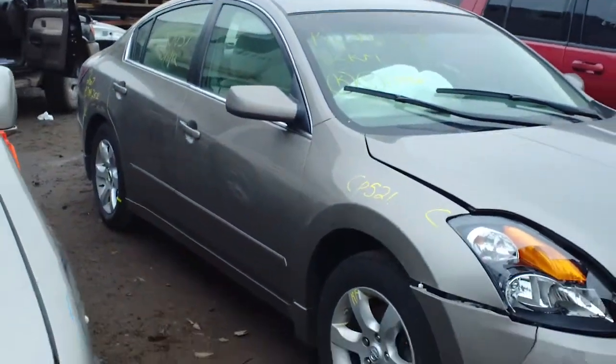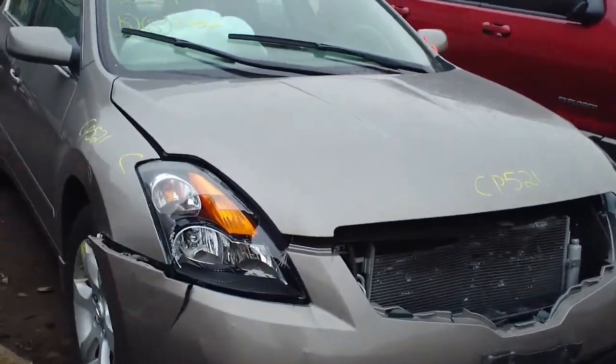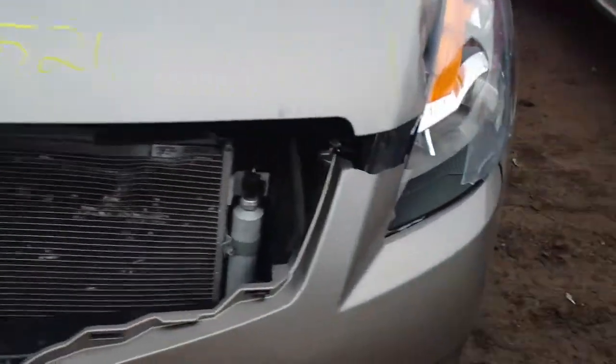Hello and welcome to the video portion for stock number CT 521. Here we have an 07 Ultima 2.5SL, 2.5L.